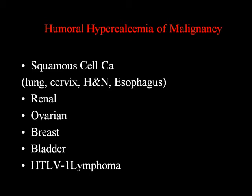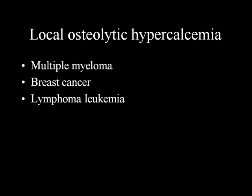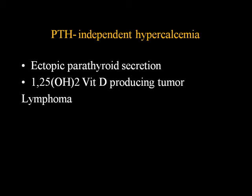Humoral hypercalcemia of malignancy: the most common malignancies are squamous cell carcinoma of lung, cervix, head and neck, esophagus, renal, ovarian, breast, and bladder cancer; HTLV lymphoma; and multiple myeloma, breast cancer, and leukemia as well.